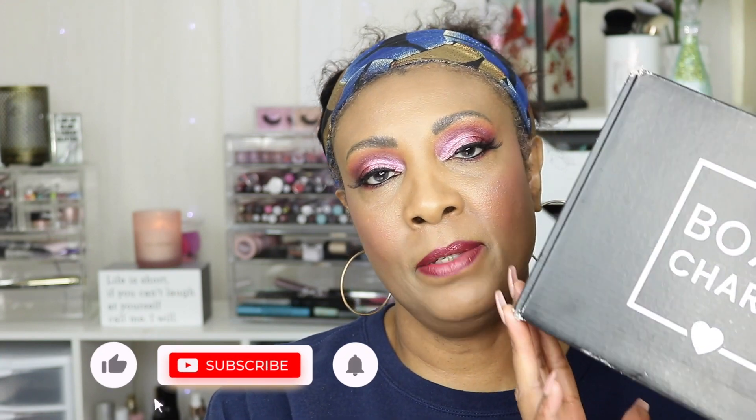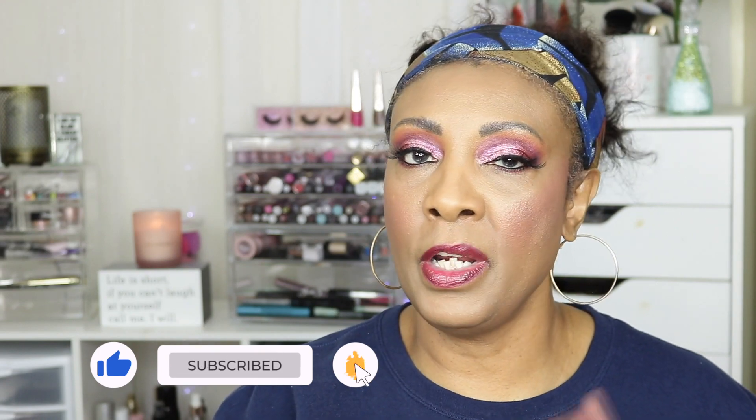Hi y'all, welcome back to another video! Today I'm going to be showing you all what I received in my November base box from BoxyCharm. I no longer have the premium box — I canceled that subscription — and now I just have the base box. Let's go ahead and get started. I did open the box but I really didn't look to see what was in it. I'll leave a link down below if you guys want to get more information about BoxyCharm.